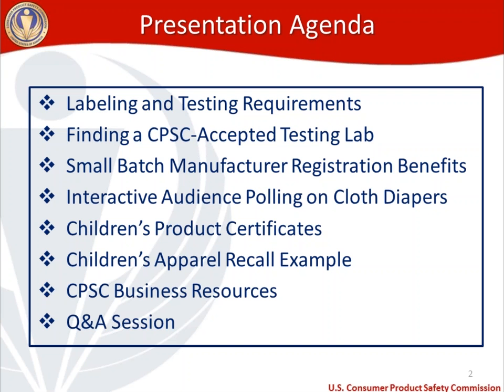For those of you that are registered as a small batch manufacturer or may be considering registering as a small batch manufacturer, we'll talk about the benefits associated with that — first how to qualify, and then what the benefits may be. If you are a manufacturer or an importer of cloth diapers, although there are some caveats for importers, it's much harder to qualify as a small batch manufacturer, so that's mainly focused on domestic manufacturers. Then we'll do something fun — interactive audience polling where I'll ask a series of questions and we'll get feedback and talk about the actual answers.